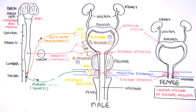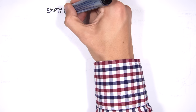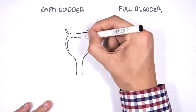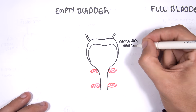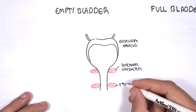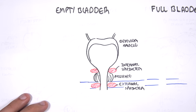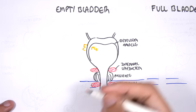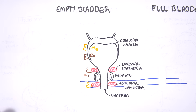Now that we know the nerves, the receptors, and the structures involved in micturition, let us see how it all works by putting it all together. We will look at what happens when we have an empty bladder and what happens when we have a full bladder. Going over the structures again: we have the detrusor muscle of the bladder, the internal sphincter, the external sphincter, the prostate, the urethra, then we have the receptors on the detrusor muscle — the M3 and beta-3, the alpha-1 receptor on the internal sphincter, and the nicotinic receptor on the external sphincter.